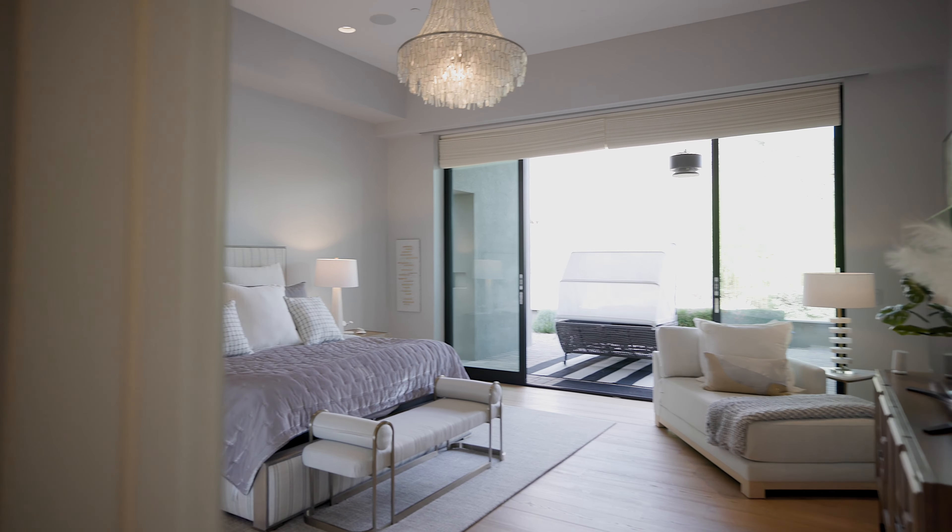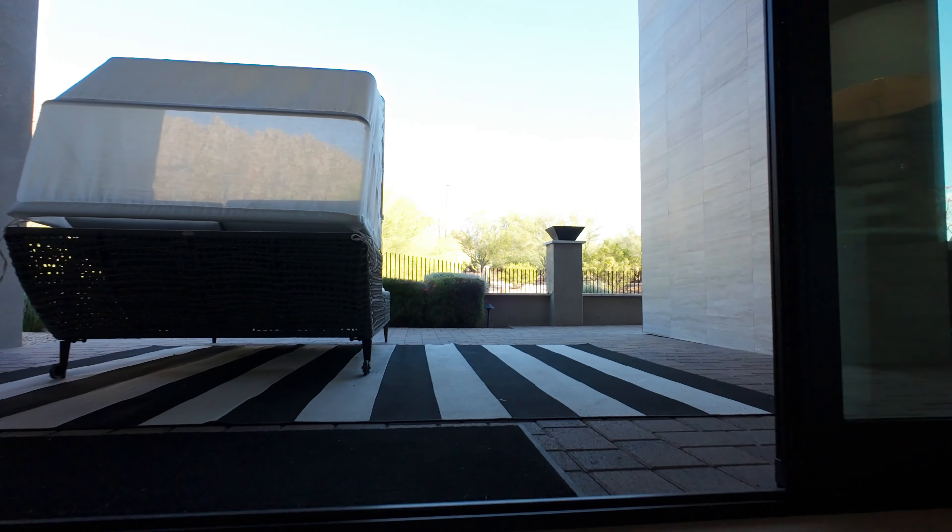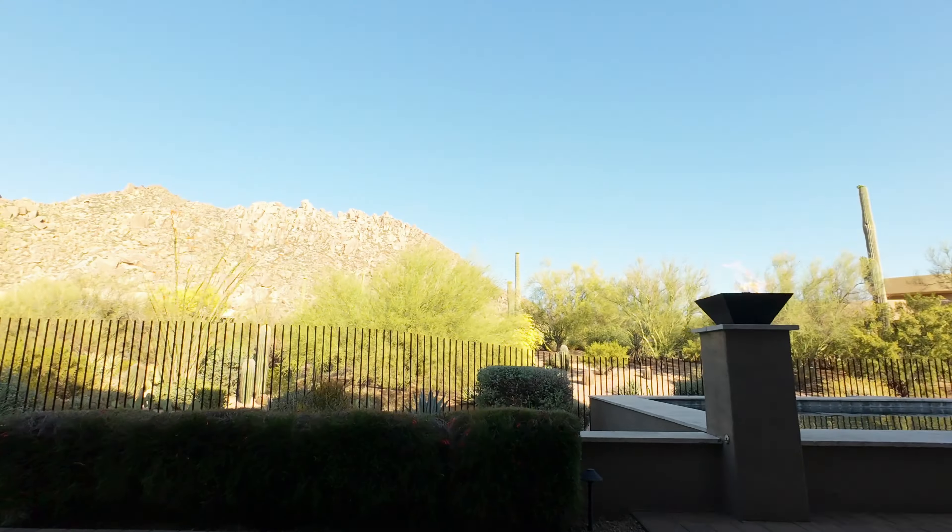This spacious primary bedroom is a sanctuary of comfort and style, offering breathtaking views and direct access to the outdoors.